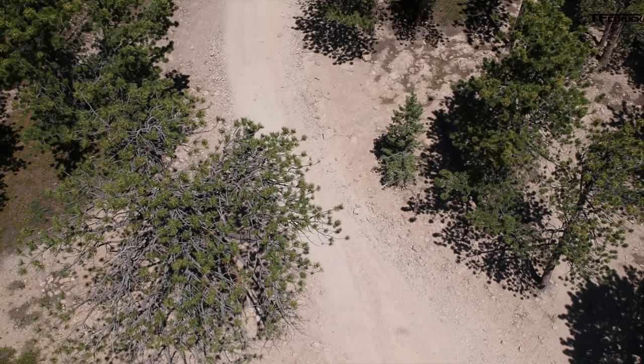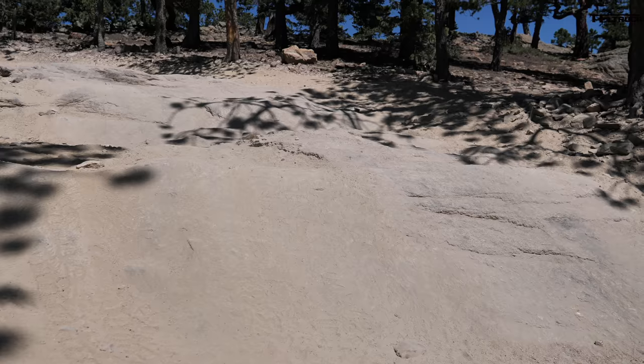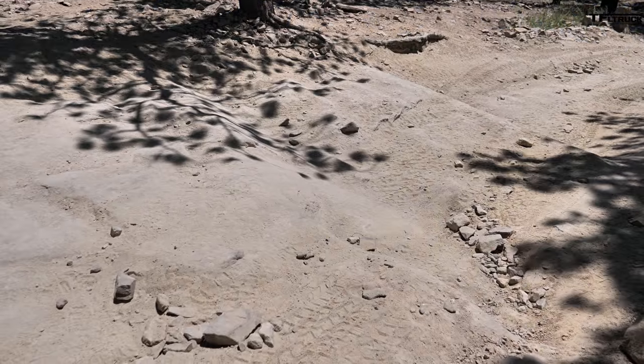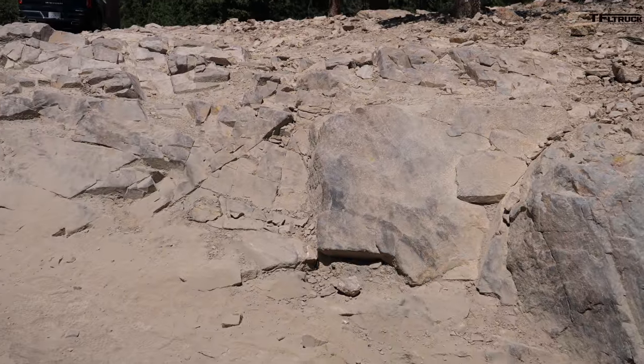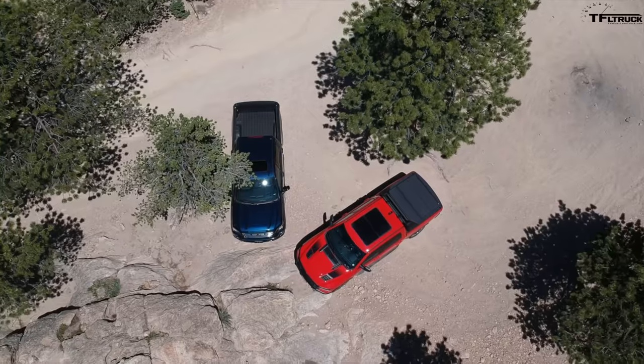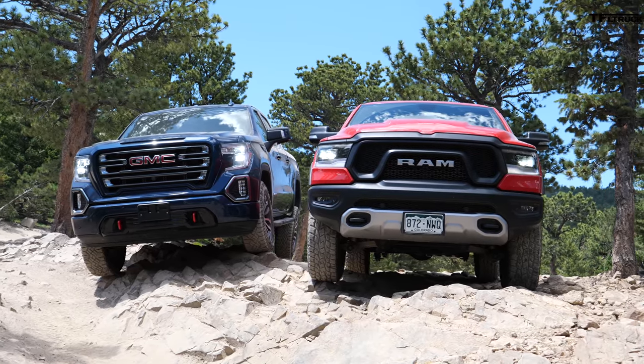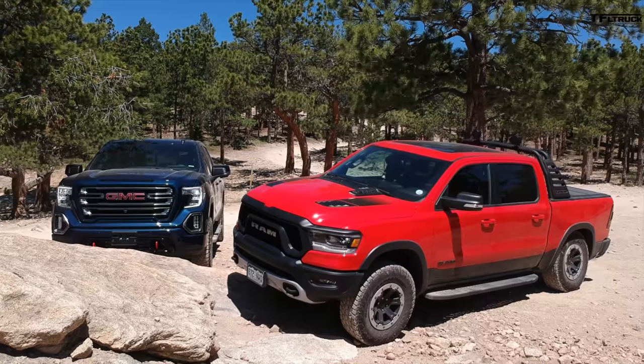Here it is, the Ironclads Trail. Today we're comparing these two trucks on three stages: we have Approach, Departure, and Breakover Angle Test; we have an Articulation Test; and of course, we have the Traction Test. These two trucks are actually quite different — we have different tires, different ground clearance, and different off-road gear. Let's see how it works.